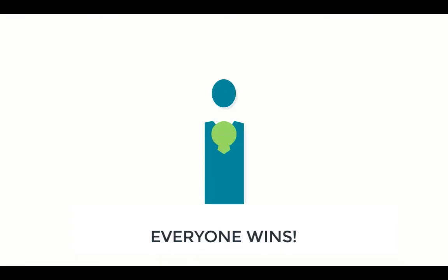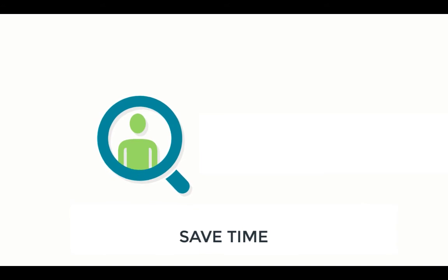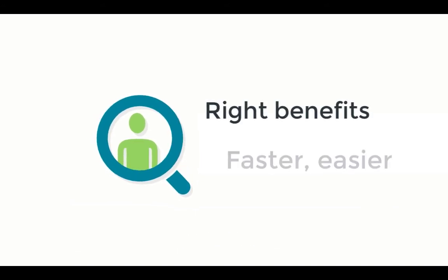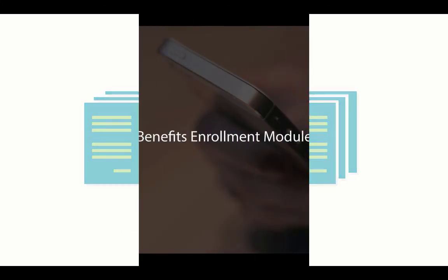With benefits enrollment, everyone wins. You save time and reduce the burden of managing benefits enrollment, and your employees can select the right benefits for their needs faster and easier than ever before, anytime, anywhere, and from any device. Additionally, you no longer have to chase down employees and paperwork to complete the process. This was a brief overview of the Benefits Enrollment module. Thanks for watching.